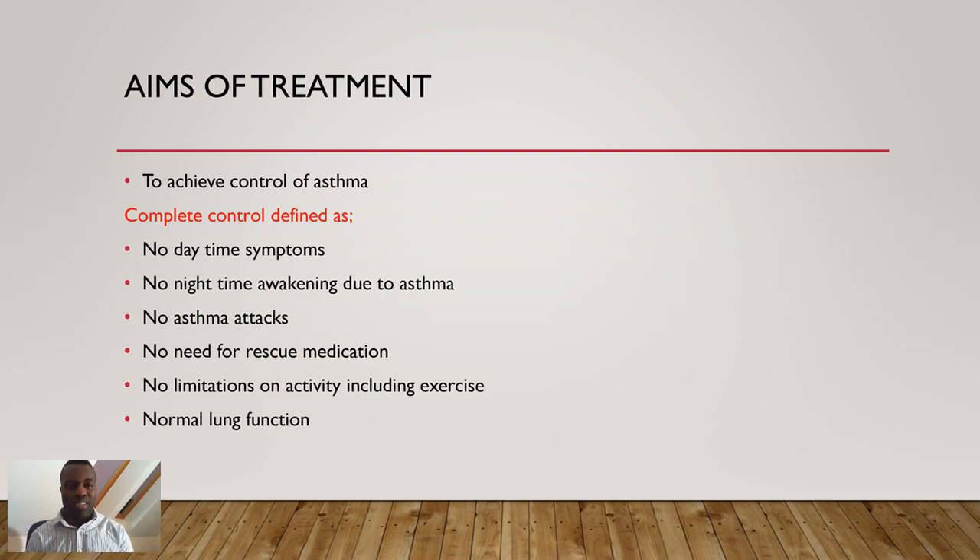The main aim of treatment is to control asthma. Good control means: no daytime symptoms, no nighttime awakening due to asthma, no asthma attacks, no need for rescue medication, no limitations in activity, and patients can exercise without experiencing symptoms. The aim is also to restore normal lung function. These are the indicators to tell if asthma is well controlled.